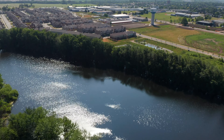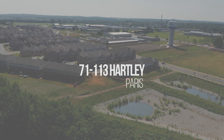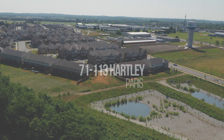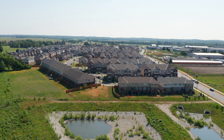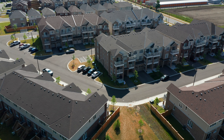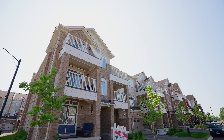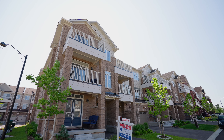This charming three-story, three-bed, two-and-a-half-bath freehold townhouse is conveniently located between the 403 Brantford and Cambridge. Close to all amenities, this picturesque town is known for its cobblestone architecture, abundance of hiking trails, and the junction where the Ninth River meets the Grand River.